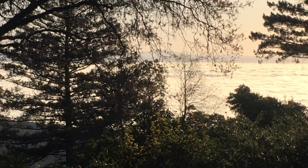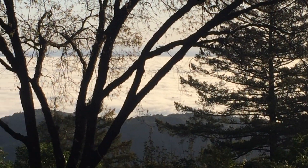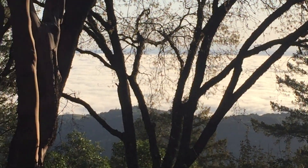I want to tell you a story about a tree. It's not an uncommon tree where I live. It's the Quercus Kelloggii, the black oak.